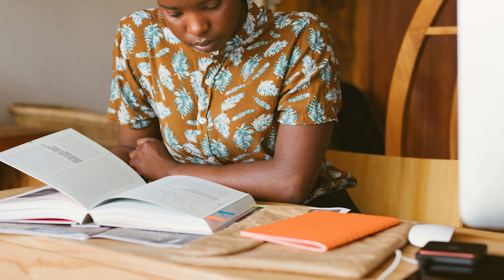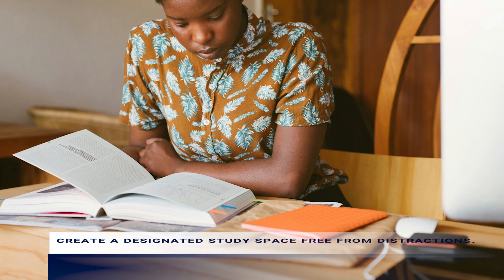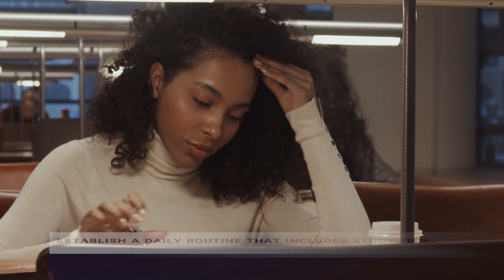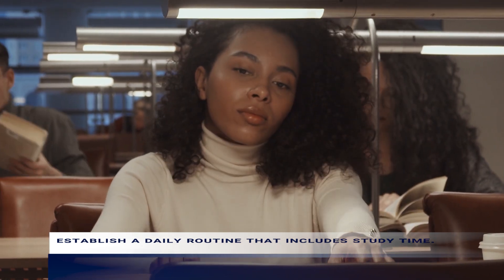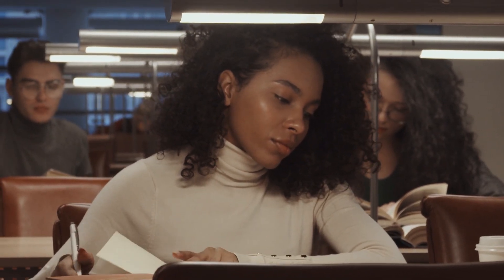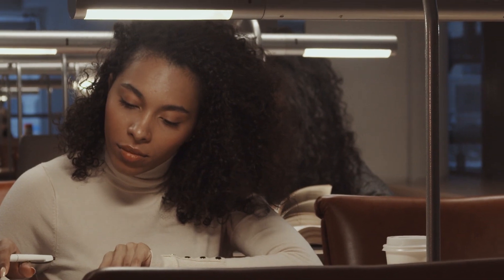Tip number 1: create a designated study space free from distractions. Setting up a quiet and organized area can work wonders in boosting your child's concentration. Tip number 2: establish a daily routine that includes study time. Encourage your child to stick to a schedule to make studying a regular part of their day. Consistency is key in developing study habits and enhancing focus.